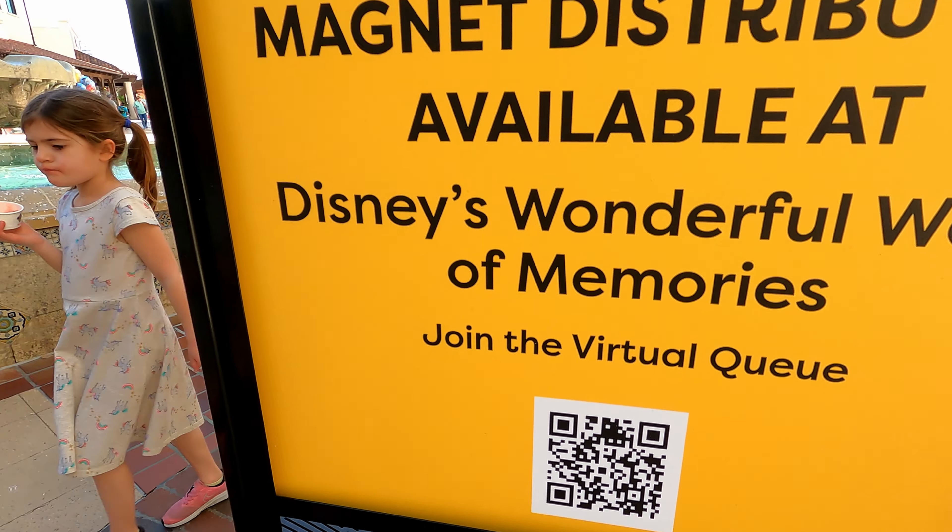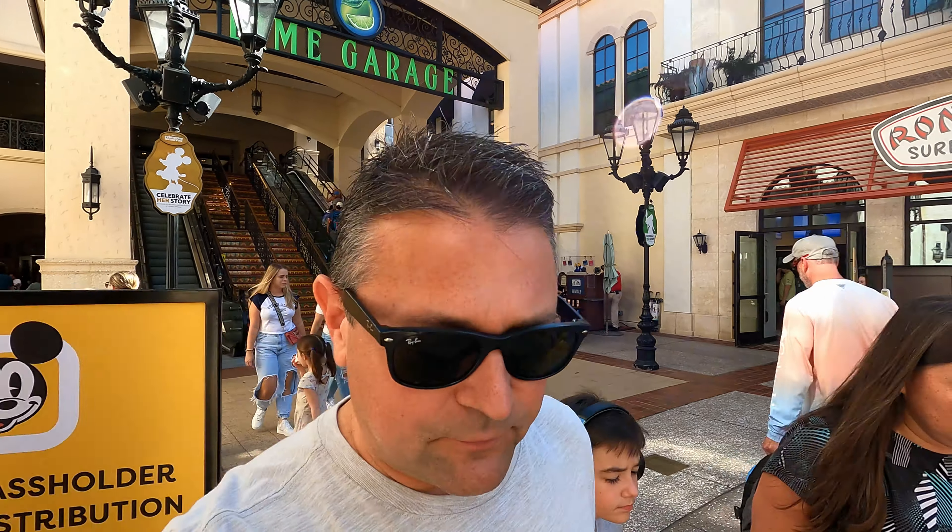Hey everybody, welcome to Medley World. As you can see here, scan that if you want to get your virtual queue. We're on our way to pick up our annual pass magnets, because we did utilize the virtual queue right here at Disney Springs, so come on in and check it out.